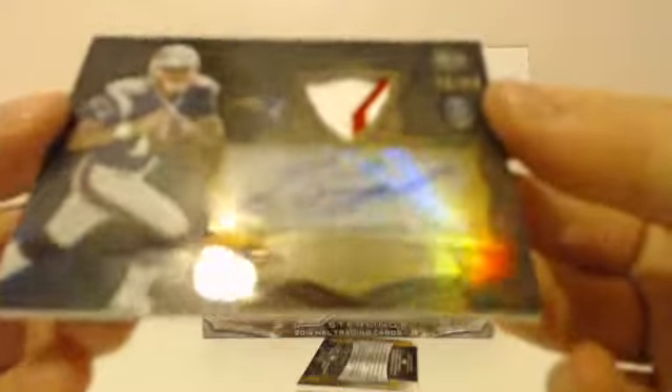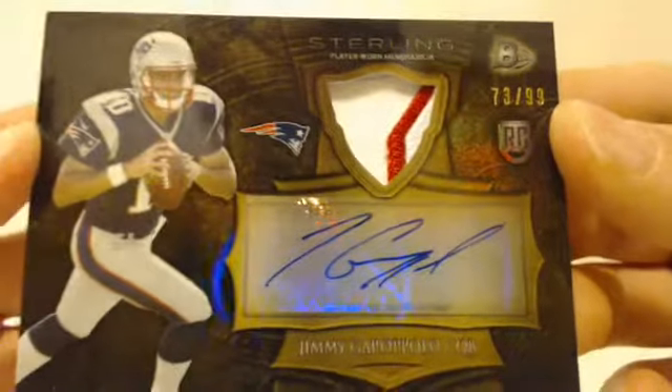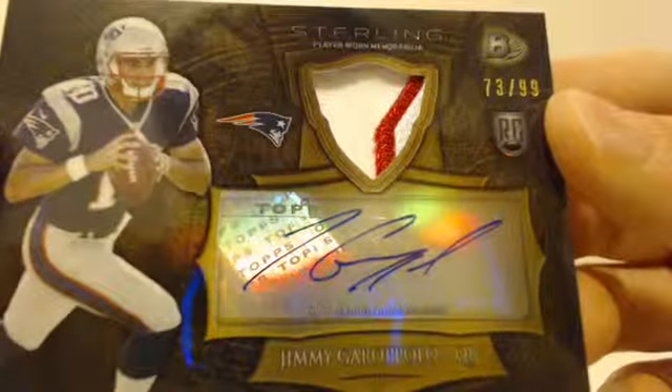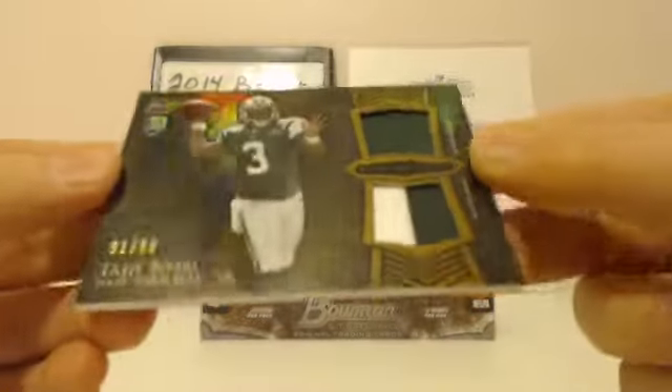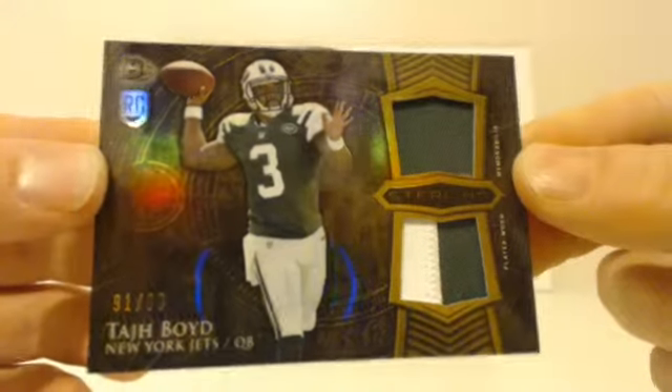Next pack: Bortles rookie, Aaron Colvin rookie, Garoppolo rookie. And your hit — wow, look at that Garoppolo! Look at that patch. Patriots are hot. It's technically a three-color patch — two different swatches of white and the red. Very nice card, 73 out of 99. Next hit: Jets getting on the board — Taj Boyd, 91 out of 99, two-color patch on the bottom. Jets.